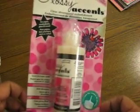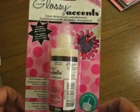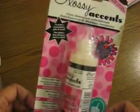And I was almost out of my glossy accents — I love this stuff. I use it for gluing things down, applying it to letters, and all kinds of stuff. This stuff is great. So that's my haul, ladies. Thanks for watching. Have a great day. Bye!